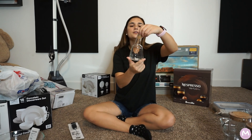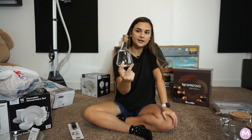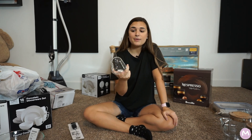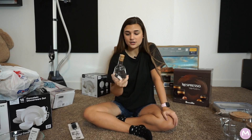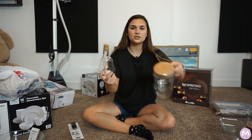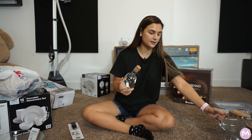Another thing I bought was two oil and vinegar dispensers — one for oil and one for vinegar for salad dressing. They're so cute and everything has the same style with the cork on top.